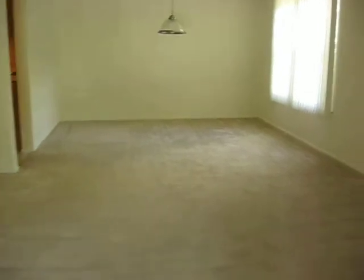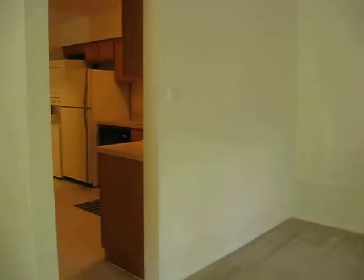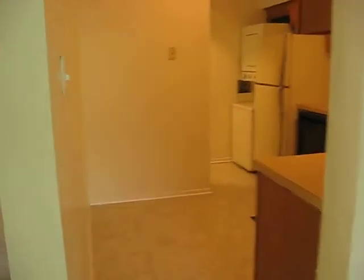You got your dining room here with lots of natural light coming into the apartment. You got a cute little kitchen area, perfect for a little two-top table right there.